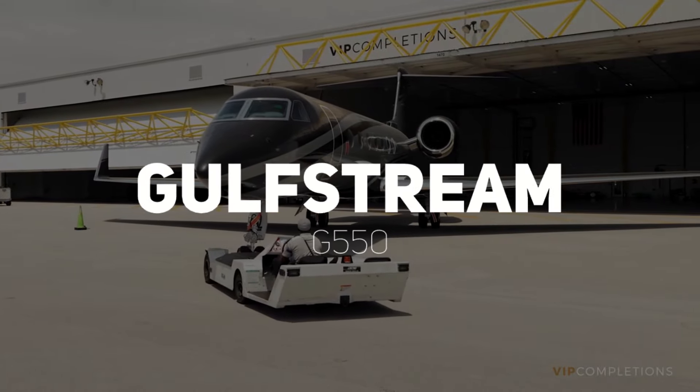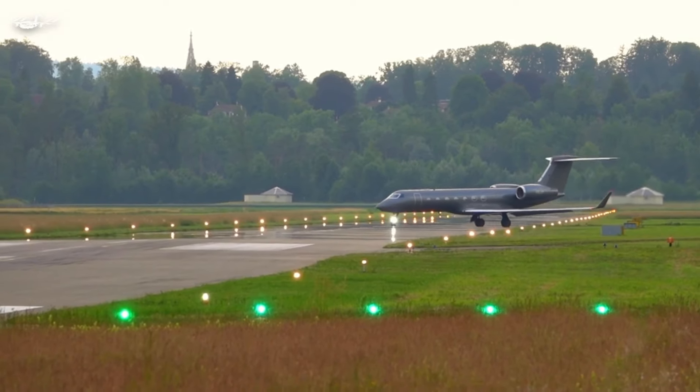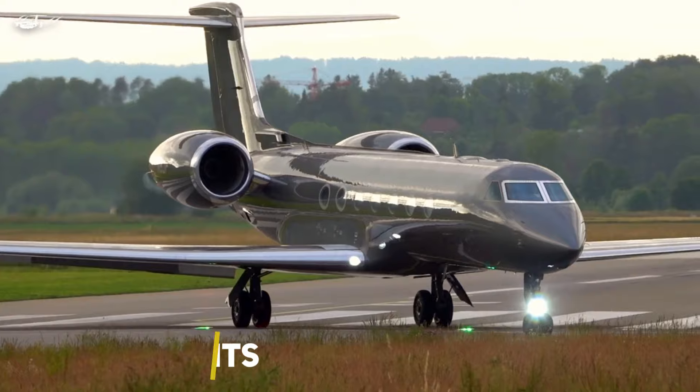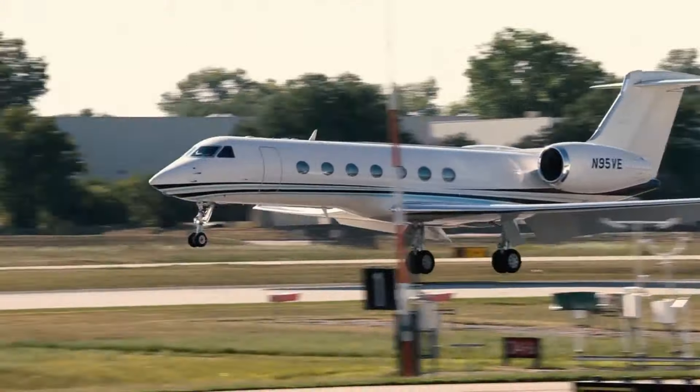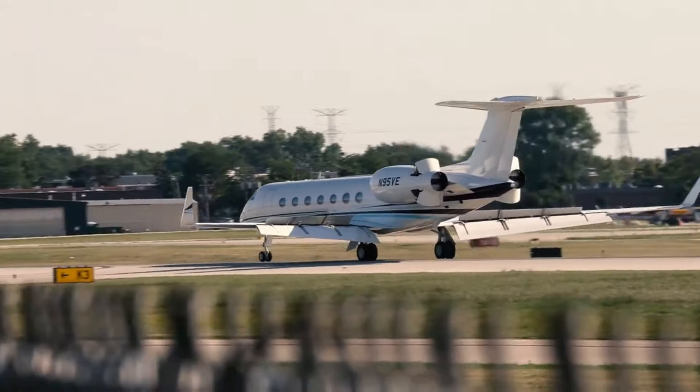Ever since Gulfstream debuted the G550 in 2003, this aircraft has captured the imagination of discerning buyers worldwide, leading to the sale of nearly 500 units. This remarkable success can be attributed to two key factors: its exceptional range and unparalleled cabin comfort.